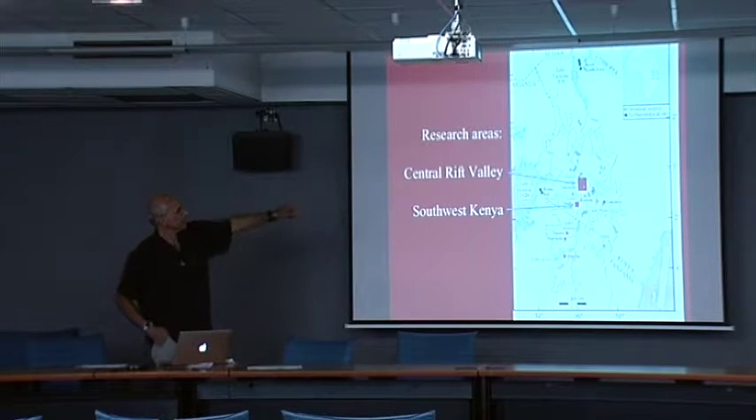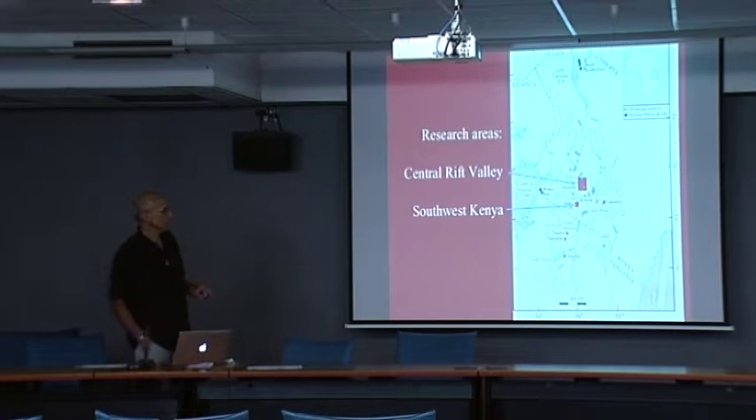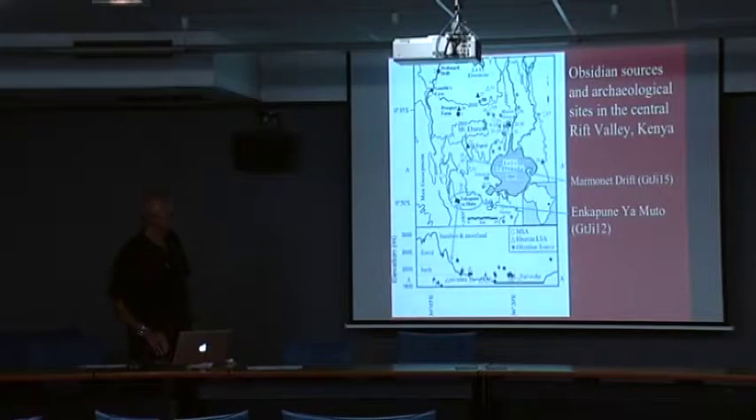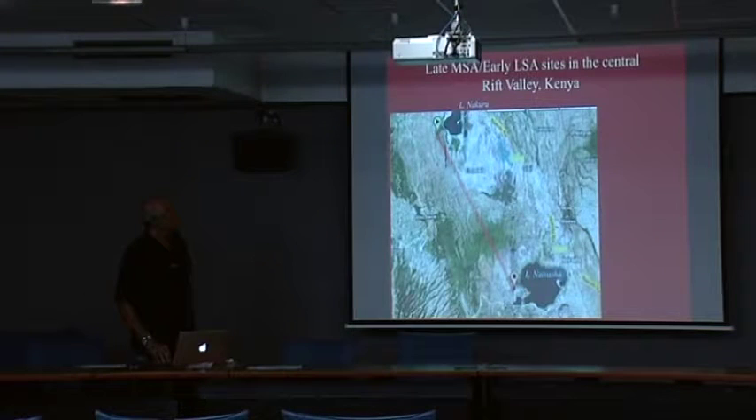This is the region: the Central Rift Valley, the upper larger red rectangle, and southwest Kenya, the Ntuka River area in the smaller rectangle. You can see up to Ethiopia and some important sites down into northern Tanzania. We're going to visit three sites, one of them being Kapunayamuto Rock Shelter.